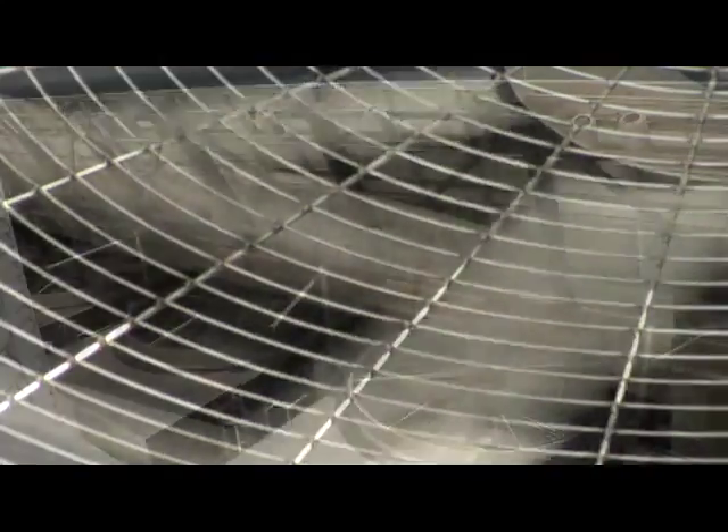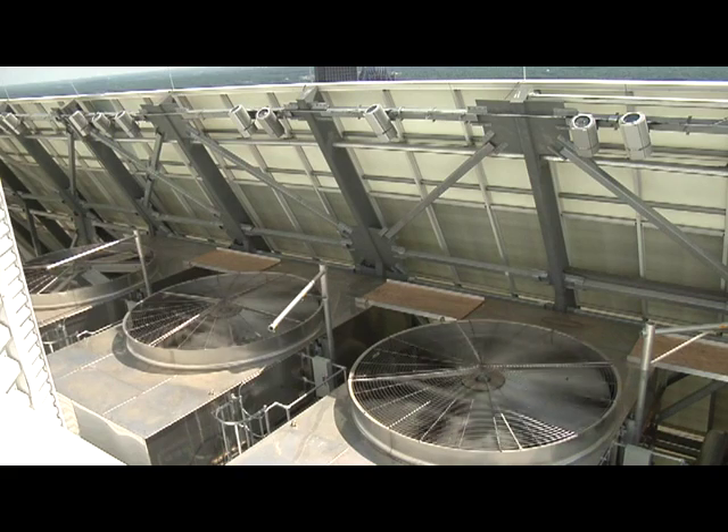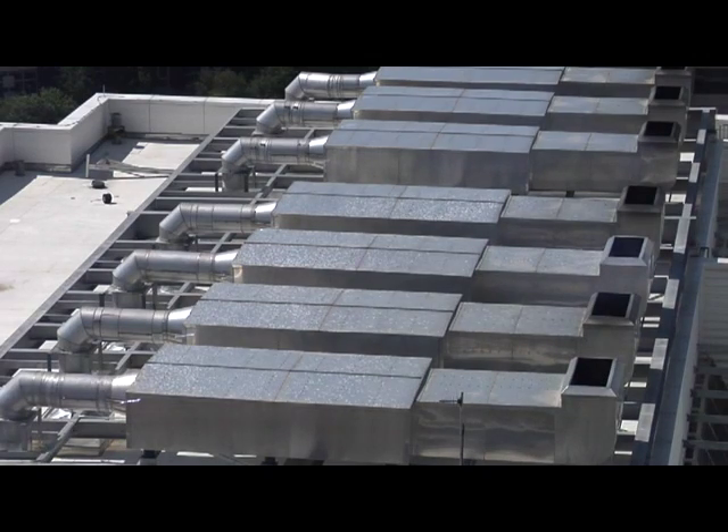In a building like this, the air conditioning runs most of the year, if not all of the year. It's constantly pulling humidity out of the air, which creates condensate — a fairly pure and clean source of water that we're also collecting.